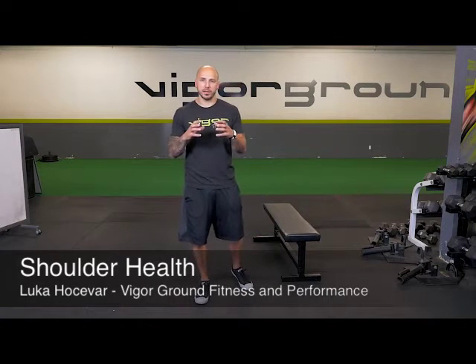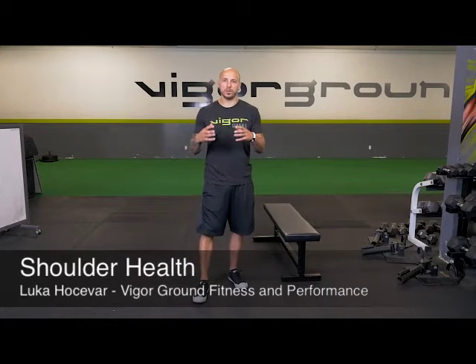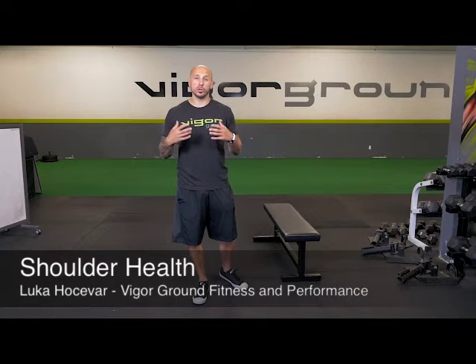What's going on? Coach Luca here at Vigor Ground Fitness and Performance. Today I wanted to bring you some exercises and foundational work on improving your shoulder health. I say shoulder health because there's a bunch of different things that make up your shoulder health. The things we're going to address today fall into one of these categories — starting with breathing, and breathing is huge.